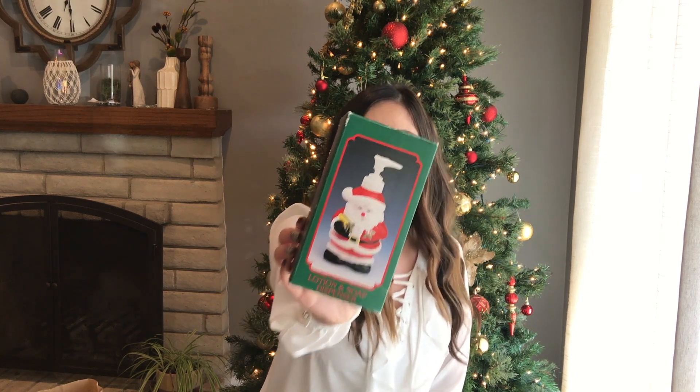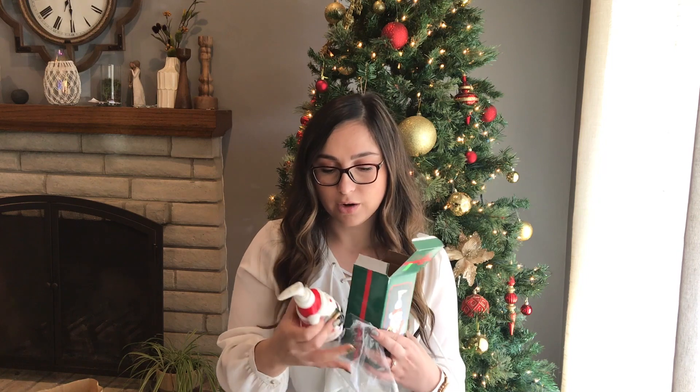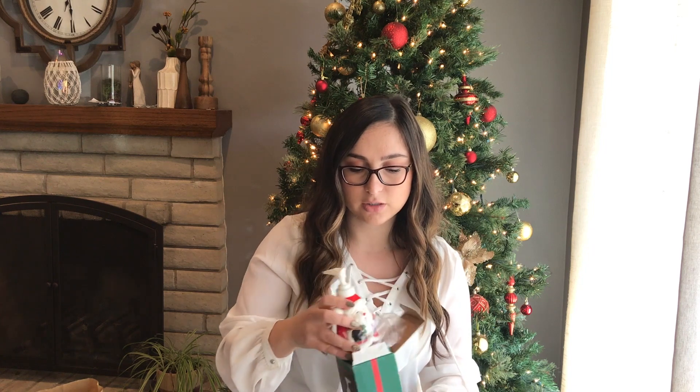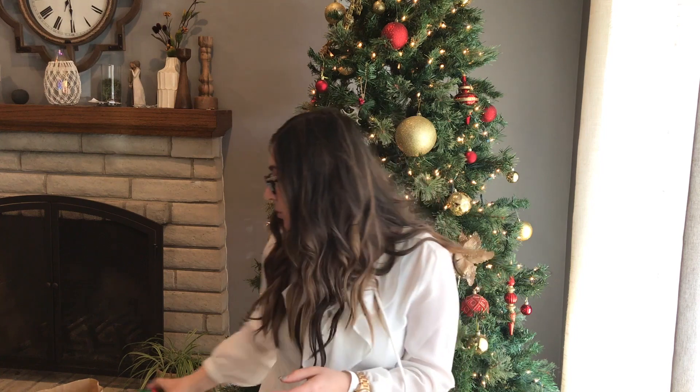So up first I got this new in box lotion and soap dispenser. Everything was 50% off at the store so this was about a dollar, which I thought would be perfect for my bathroom. I don't really have any Christmas stuff to put in my bathroom but I thought this would be a cute festive Santa. It's brand new. It's like you never know what you're gonna get — I could have easily gone to Marshall's or Target and probably spent $10 on a soap dispenser. And you can find stuff that's new in the box and actually gift stuff like this to people.